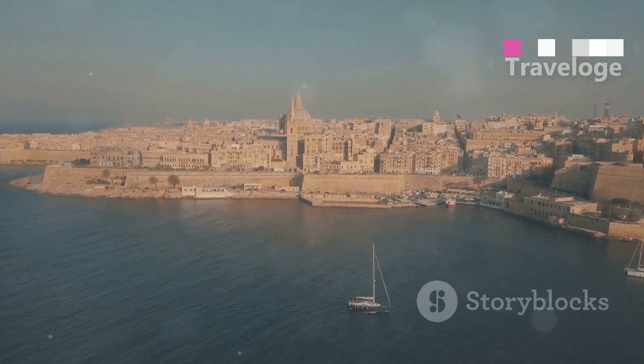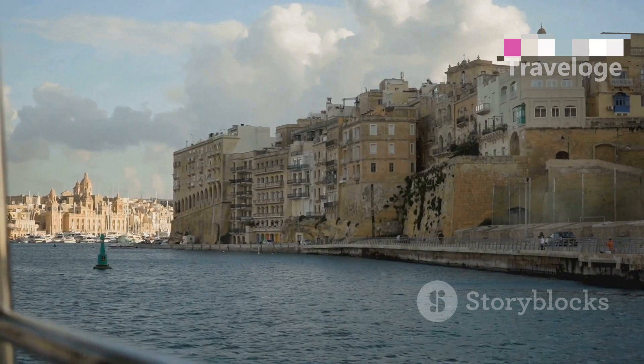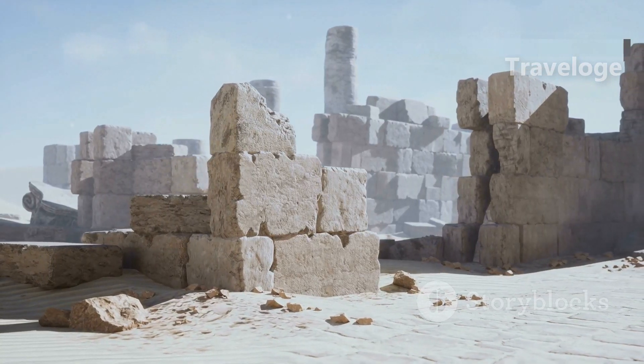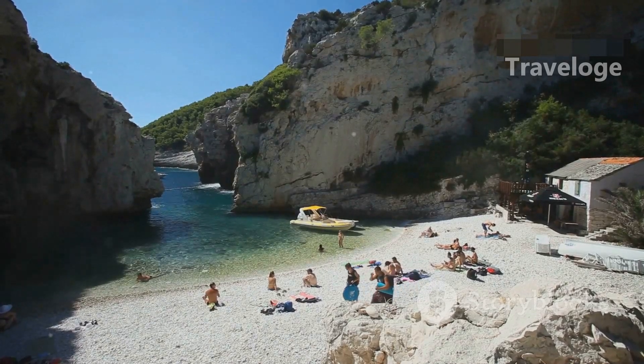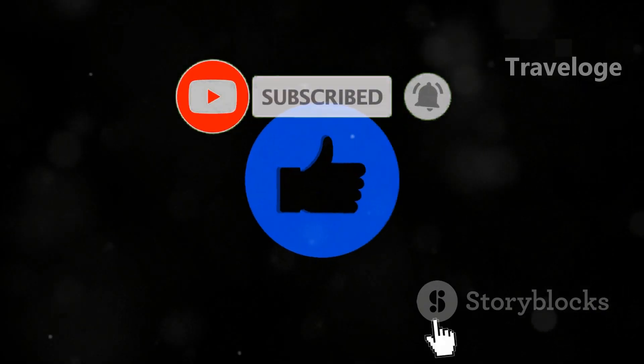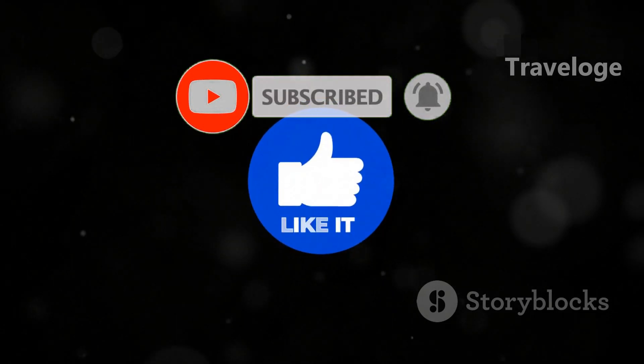Malta truly has something for everyone, from its rich history and vibrant culture to its stunning landscapes. Whether you're exploring ancient temples or relaxing on beautiful beaches, your adventure in Malta awaits. Thanks for watching and don't forget to like and subscribe for more travel content.